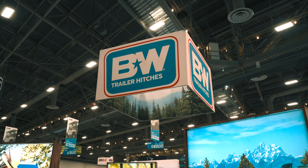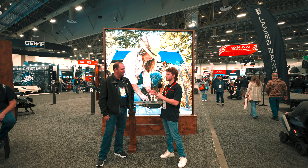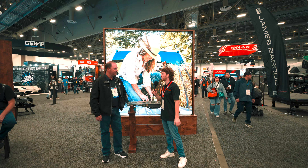Hi everybody, Jake here with D-Max Store and we're at the B&W booth. We've got Chad over here, and we're going to ask him a couple questions. How did B&W come to be in business, and what is B&W all about?